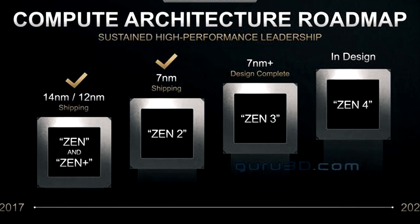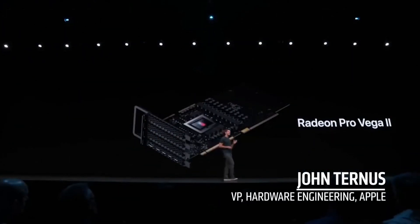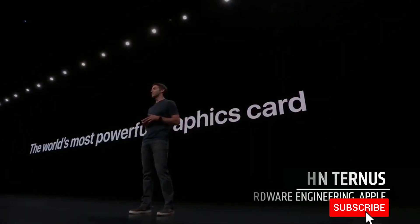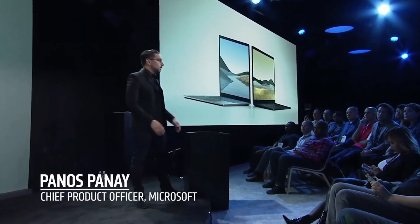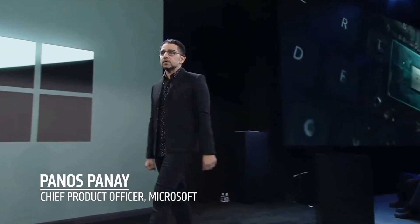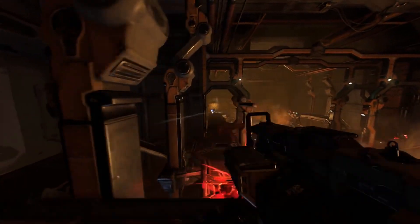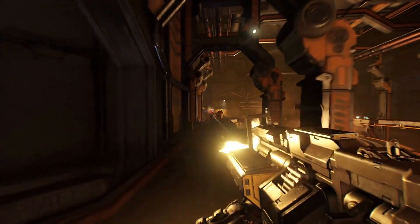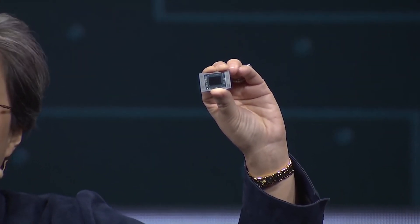Because of the new single-die design, AMD moved away from chiplets and no longer needs massive L3 cache to compensate for IO die latencies. As a result, Renoir only has 8MB of L3 cache, down from 32MB on the desktop Ryzen 3000 8-core series — a huge difference that raises the question of how this will impact gaming performance.